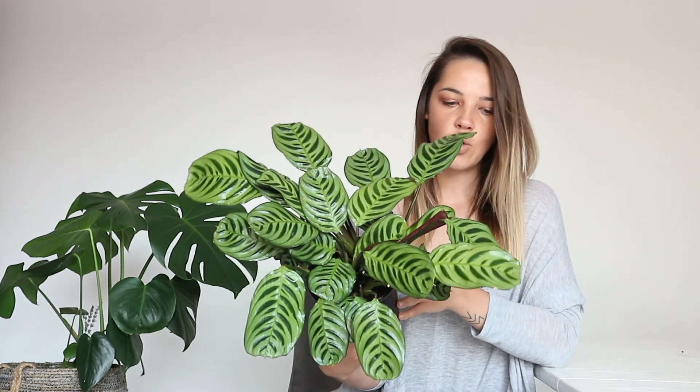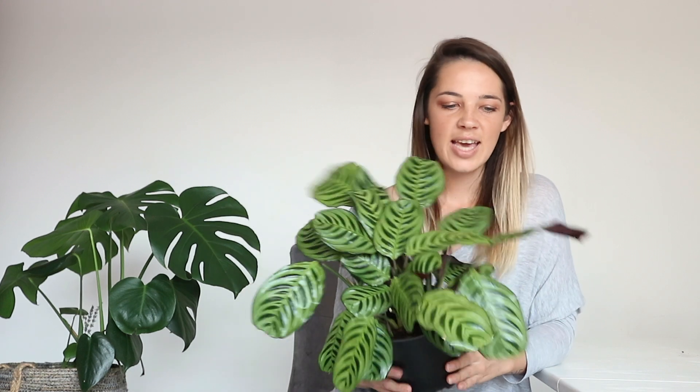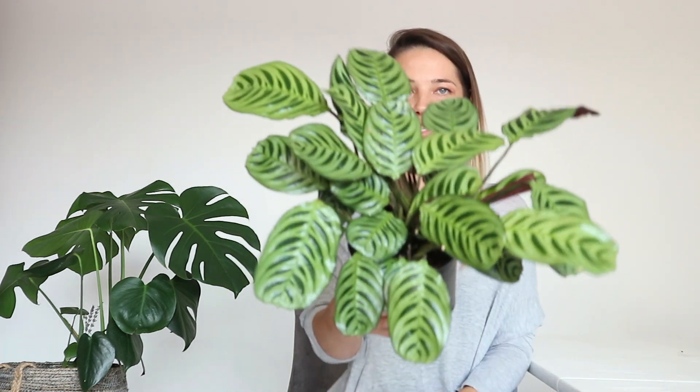These plants are apparently a lot easier to look after than your Calatheas and your Stromanthes, so I'm quite excited to see how much easier it maybe is. It's got the most beautiful, beautiful waxy leaves — the texture literally feels like it has a coat of wax over it, which I really wasn't expecting. Look how big this leaf actually is — it is so beautiful.